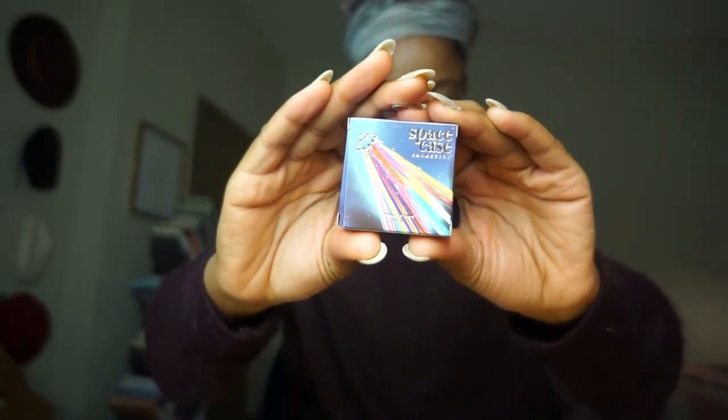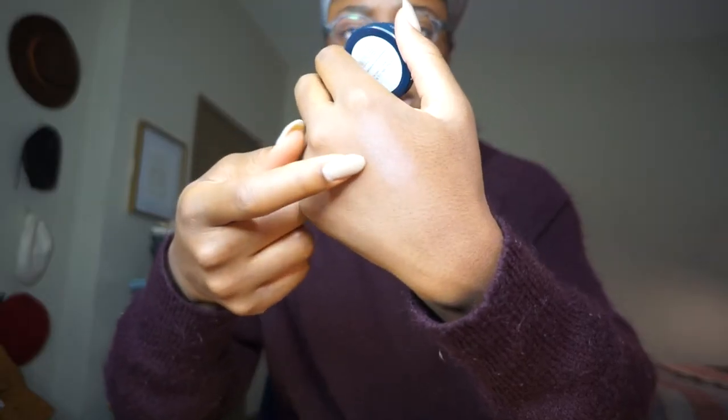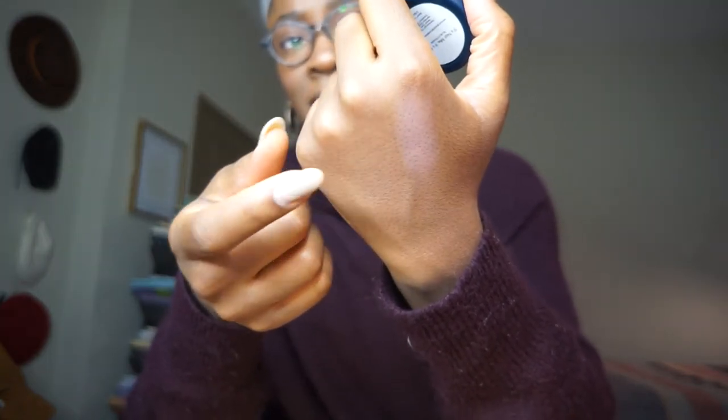Next up, from Space Case Cosmetics, we have a blush in the shade It's Not Me, It's My Sign. Once out of the packaging, it's a very dusty rose type of color — it looks pretty ashy on my hand. Those pale pink colors I really like in summer and springtime, but it's not really showing up. I'm conflicted — I feel like I want to like it, but I'm kind of forcing it. It looks so sheer you might not be able to tell it from translucent powder on the face.